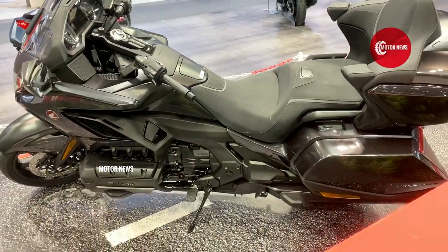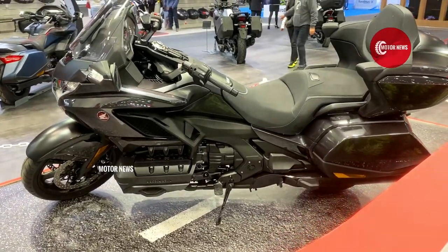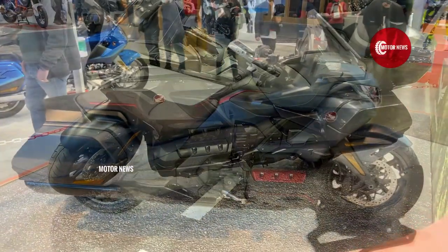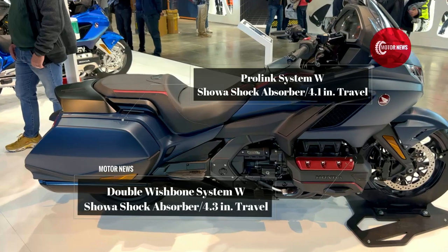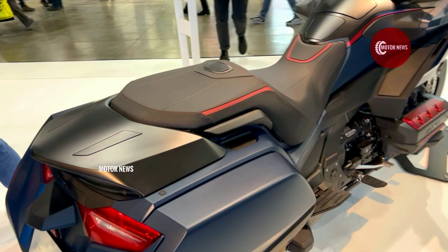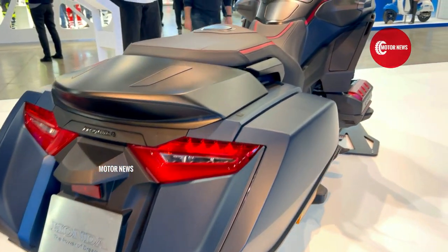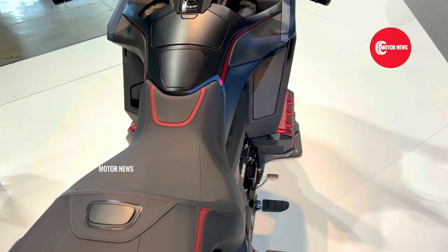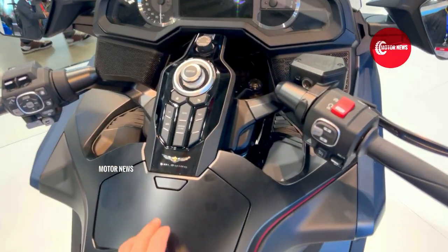I remember my first impression while riding this motorcycle — it's very comfortable, even more so than many production cars. In a moment, there's a feeling as if you cannot feel the road surface at all, giving the impression that it's floating. This model is really ideal for long-distance travel, but when we turned onto winding roads, we quickly learned about its weight and dimensions.